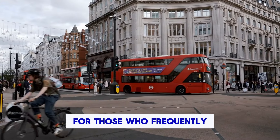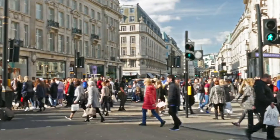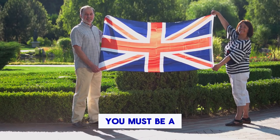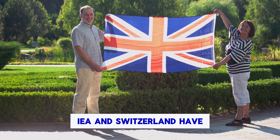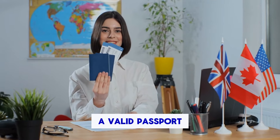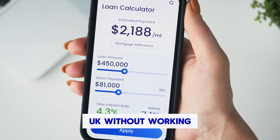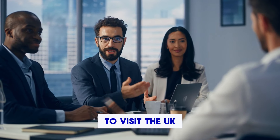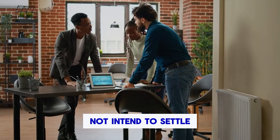For those who frequently go to the UK for leisure, business or family reasons, it is a good choice. To be eligible for a UK 10-year long visitor visa, you must: be a citizen of a country outside the European Economic Area (EEA) and Switzerland; have a valid passport with at least 6 months of validity remaining; be able to support yourself financially during your stay in the UK without working or claiming benefits; have a genuine intention to visit the UK for tourism, business or family purposes; and not intend to settle in the UK.